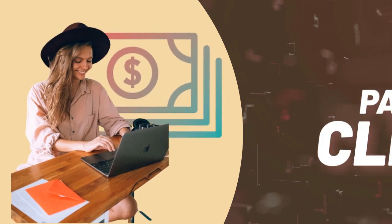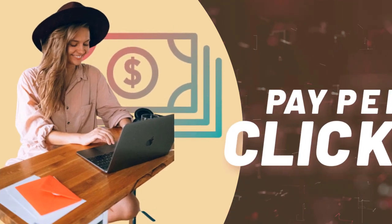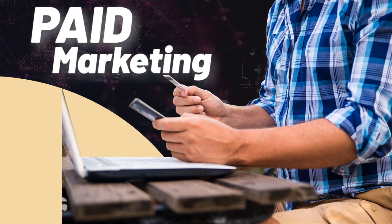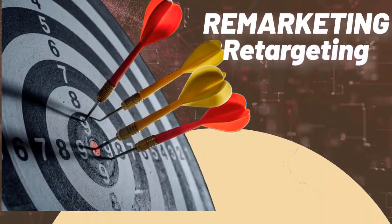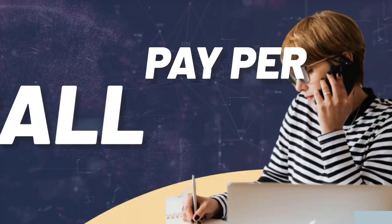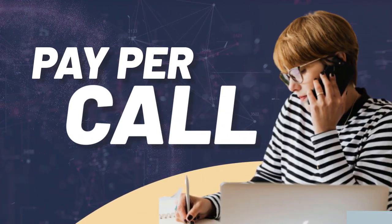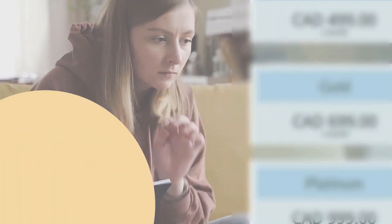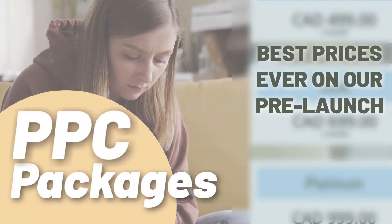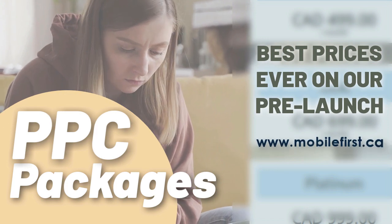PPC — pay-per-click, paid marketing, pre-marketing, re-targeting, and pay-per-call. PPC packages with the best prices ever on our pre-launch. Check it out at mobilefirst.ca.